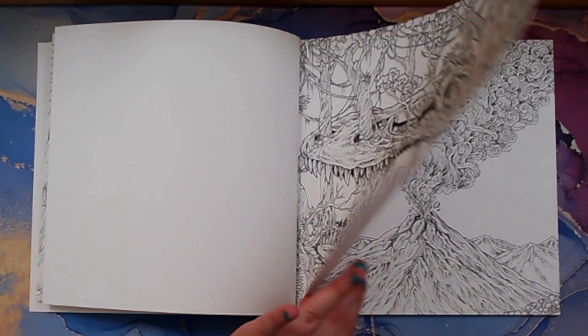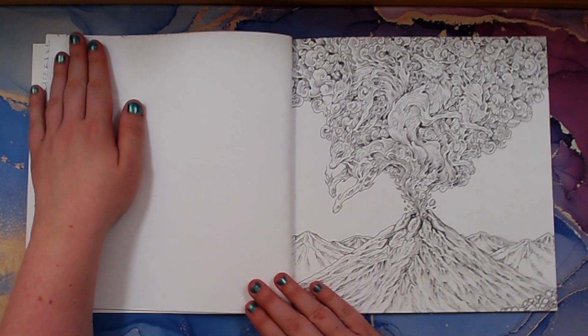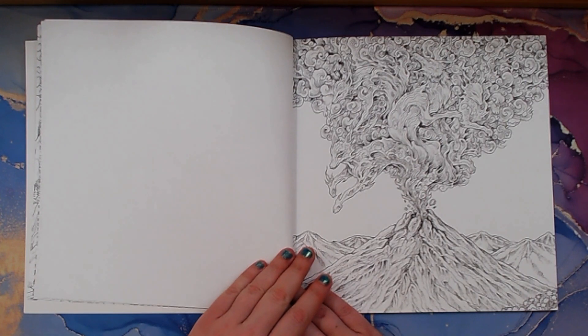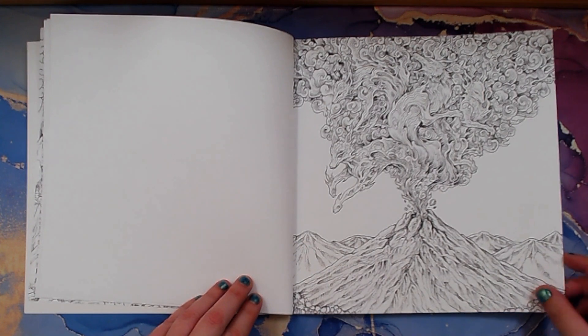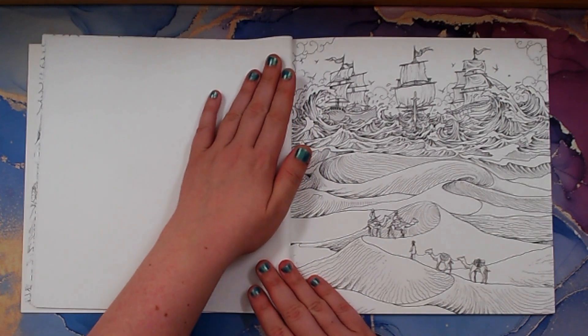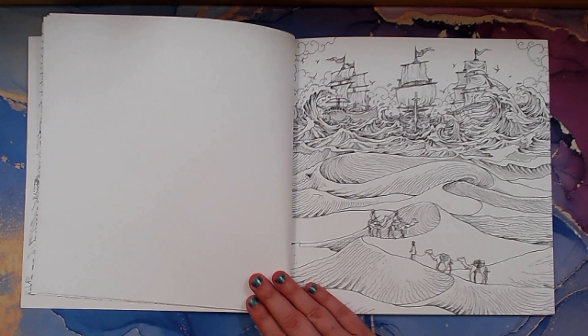When I color this I'll probably do each section of little stuff at a time, but I can already picture the colors. Look at those animals coming out of the volcano — maybe red, orange, black, and grays. This is interesting: in the desert there are camels, and then at sea I love that — looks like some ships.